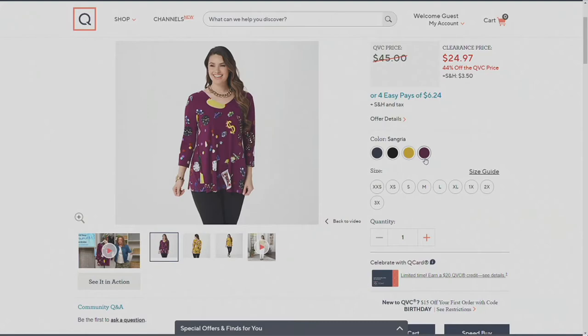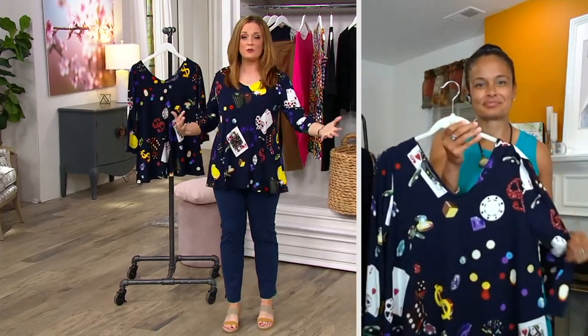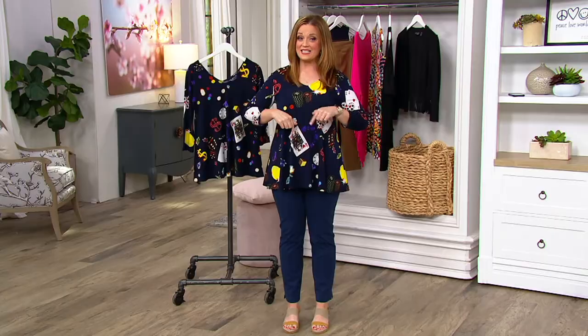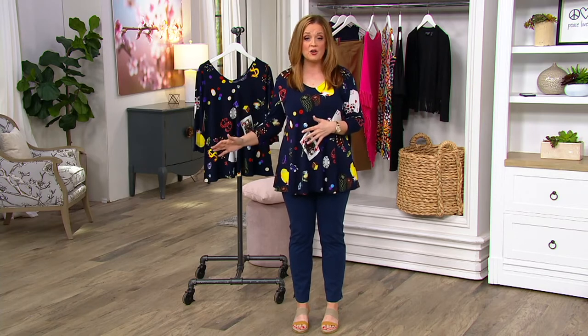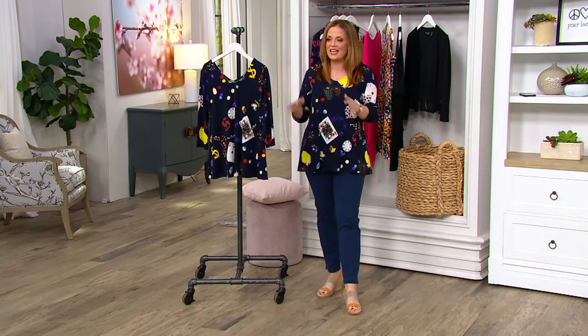When you see something on QVC on clearance, don't wait. You can shop on your screen, go to QVC.com, use the mobile app, or give us a phone call. Right now this is a very popular find — more than 200 have been picked up just during this broadcast. Clearance pricing means no reorder, so this is a run-don't-walk situation.